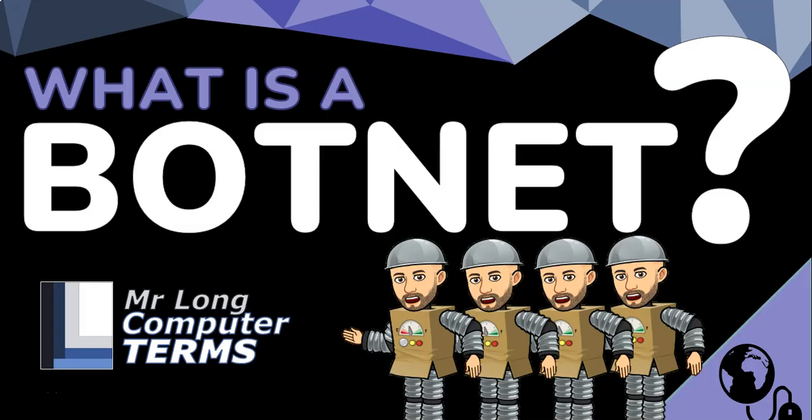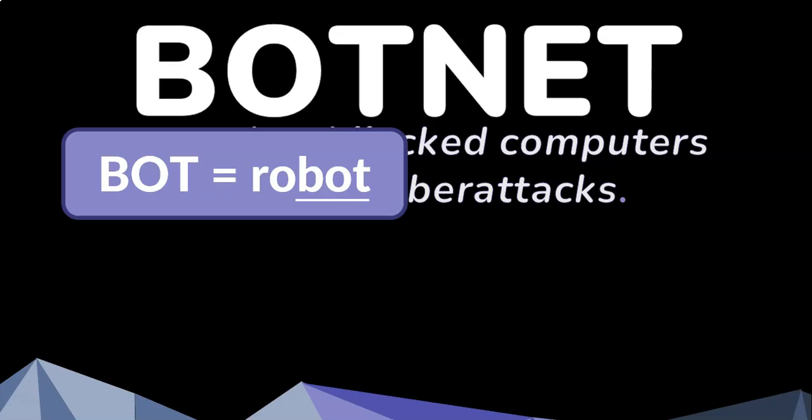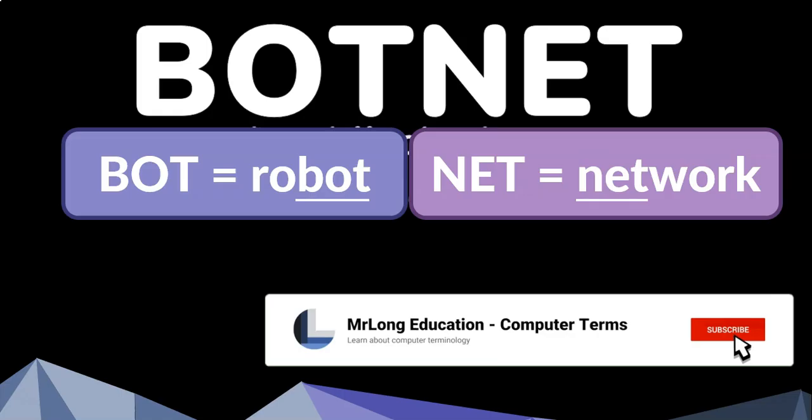What is a botnet? A botnet is a network of hijacked computers that are used to carry out cyber attacks. Botnet comes from the term robot — bot — and network, so it's a network of robot computers.